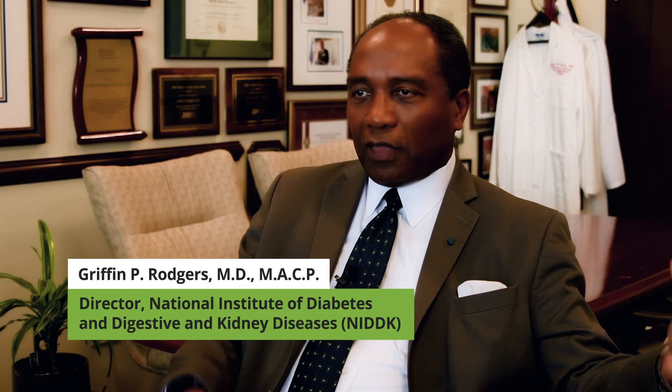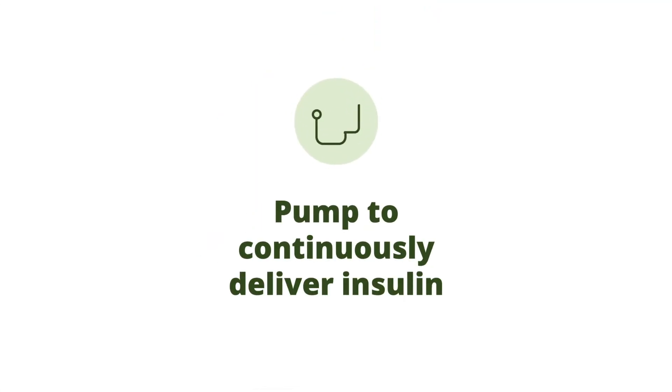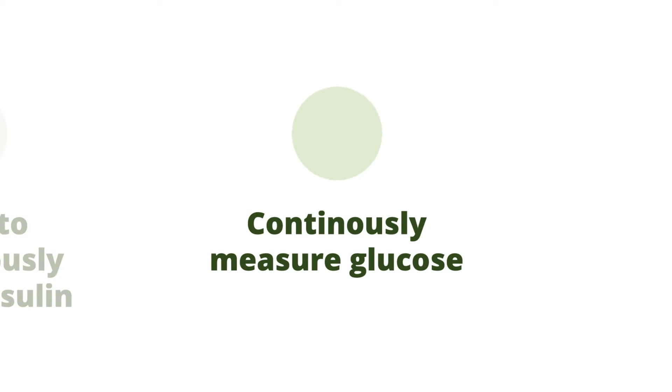The early work on the various components of an artificial pancreas consists of a pump to deliver insulin continuously and then bolus certain levels during the time of a meal, and something to continuously measure glucose as your pancreas does.